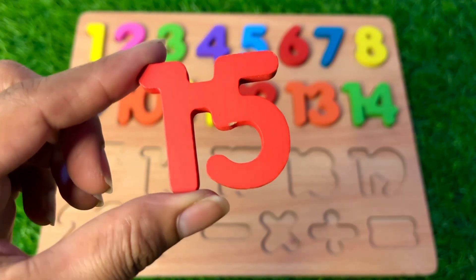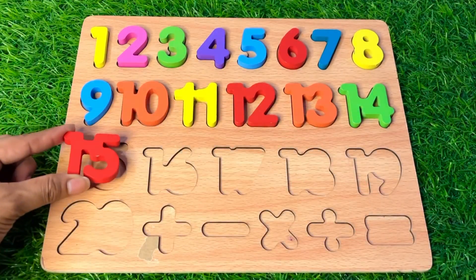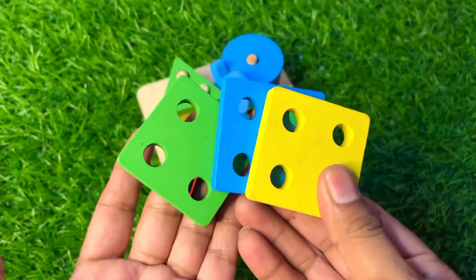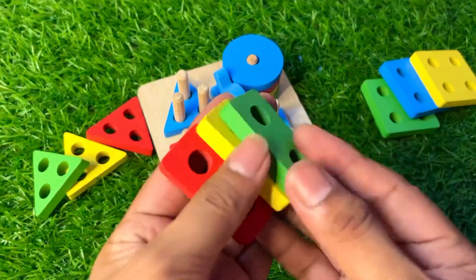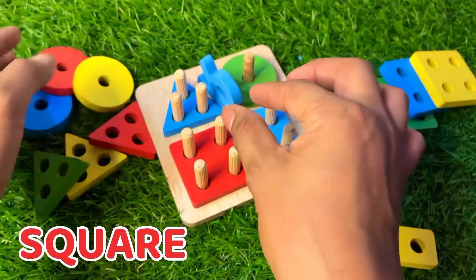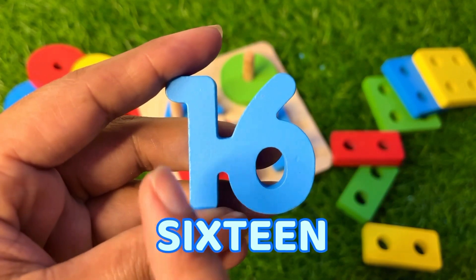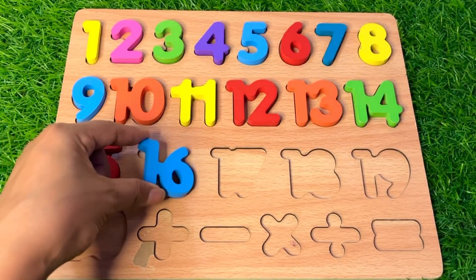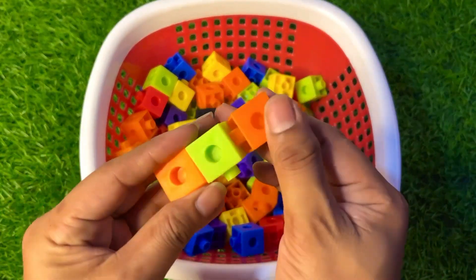Where should we put number fifteen? Please tell me, guys! Here — yes! Next it's a shape board. Let's learn about shapes — this one is a square, this one is a triangle, here is a rectangle, and this is a circle. And here we got our next number — sixteen! Put it after fifteen.